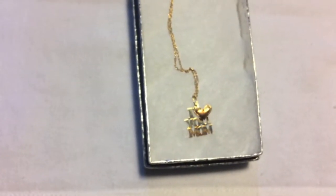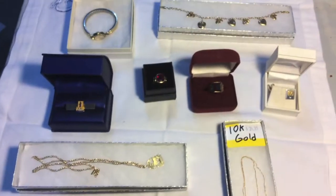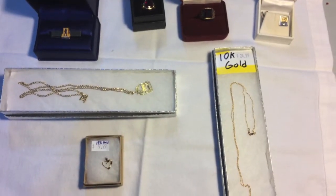What a cool little piece. So all these are examples of jewelry that we have found fairly recently in some of the lockers we've purchased.